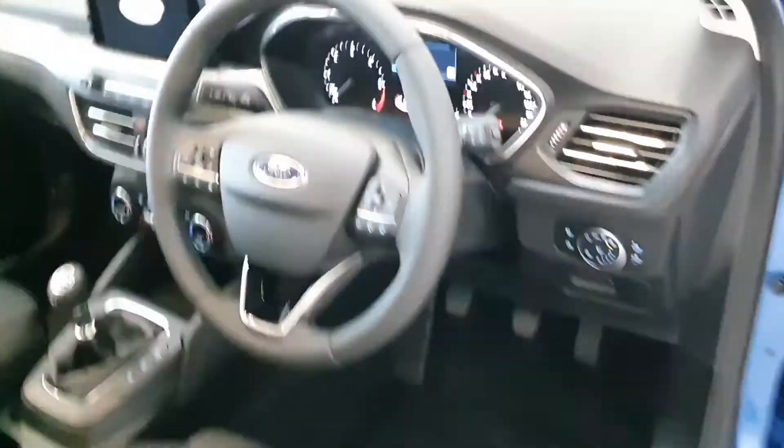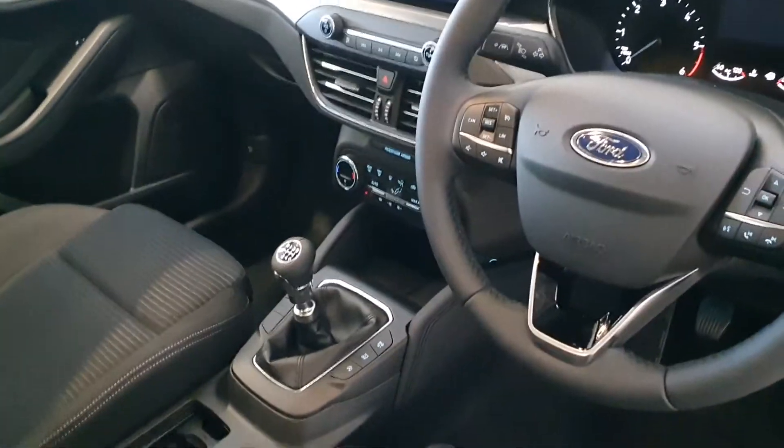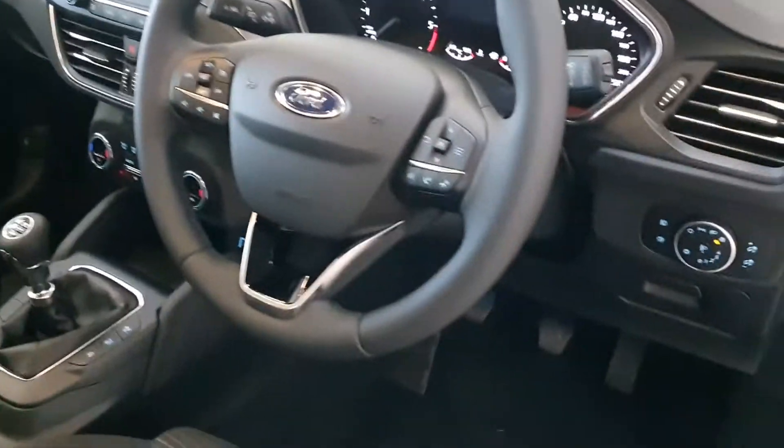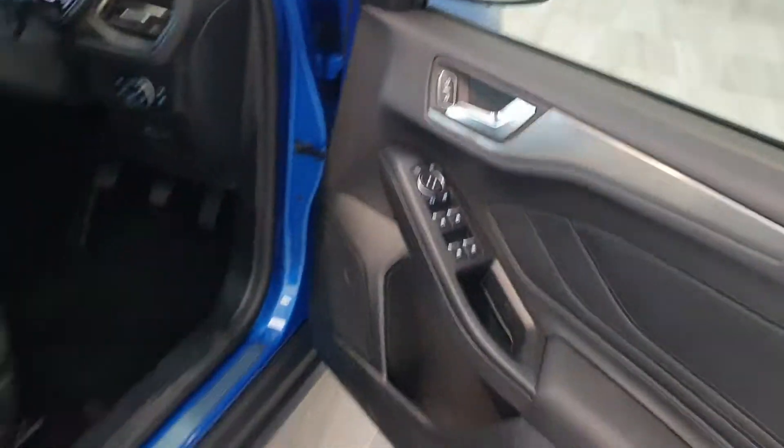Inside you get front and rear sensors, a reversing camera, heated front seats, heated windscreen, automatic headlights, cruise control, lane departure warning, and folding electric mirrors.